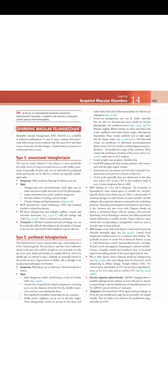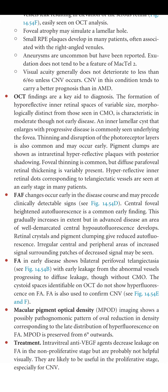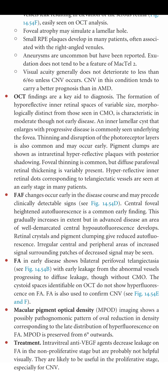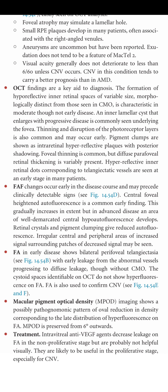OCT findings are key to diagnosis in MacTel type 2. Hyporeflective inner retinal spaces of variable size, morphologically distinct from those in CMO, are characteristic in moderate disease. An inner lamellar cyst that enlarges with progressive disease is commonly seen underlying the fovea. Thinning and disruption of the photoreceptor layer is also common and may occur early. Pigment clumps appear as intraretinal hyperreflective flakes with posterior shadowing. Foveal thinning is common. Hyperreflective inner retinal dots corresponding to telangiectatic vessels are seen at an early stage.